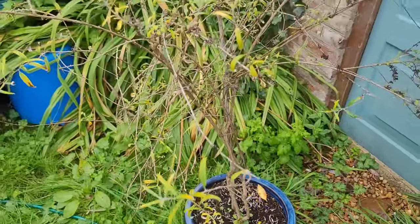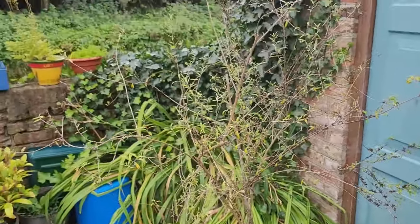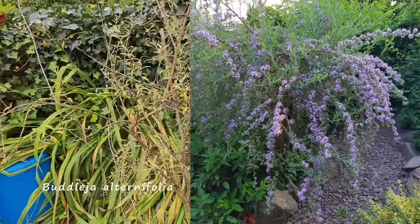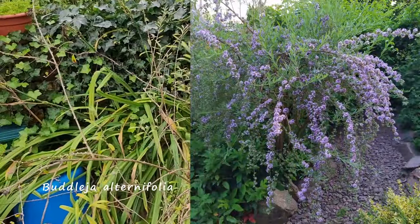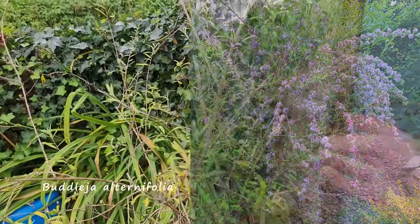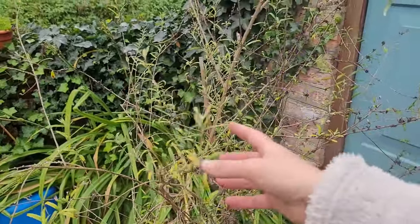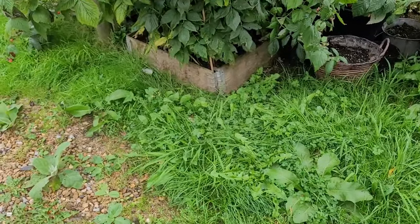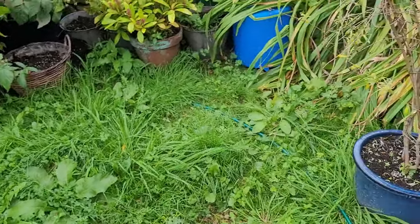This is a buddleia alternifolia - it's a bit of a different buddleia. It has blue flowers going all the way down the stem, a light blue colour, in the springtime or early summer. This is just my wild area - I might strim it soon.